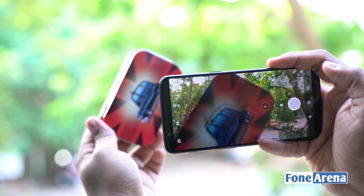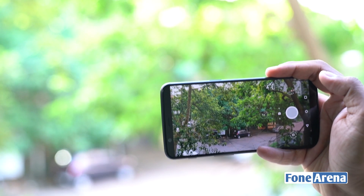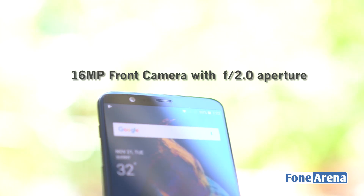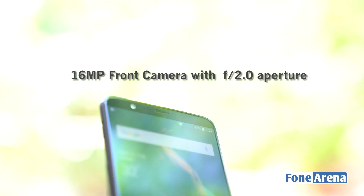This time around, the autofocus speeds are much faster and in the same league as the current flagships on the market. The front side of the device is taken care of by a 16MP camera with f/2.0 aperture. It offers worthy shots with good image quality.